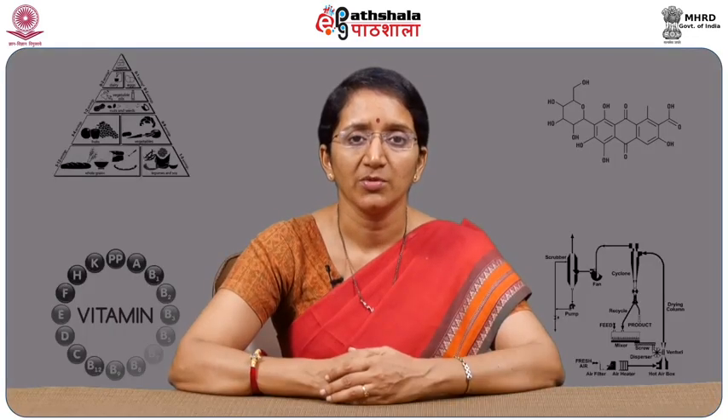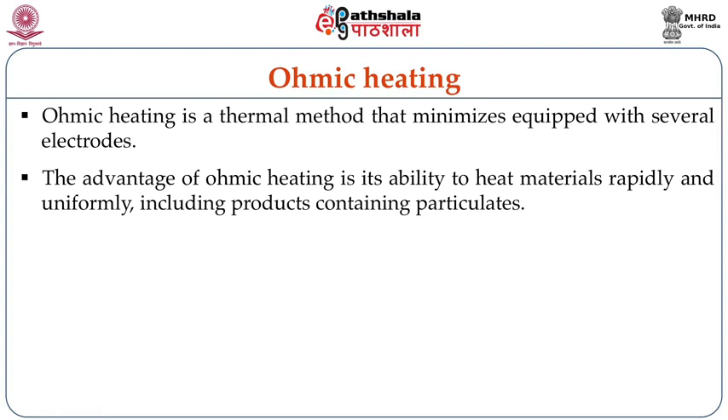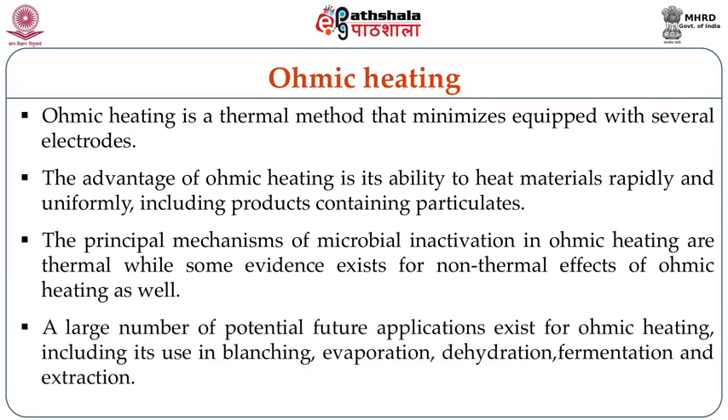Coming to the first non-thermal processing technique, that is ohmic heating. Ohmic heating is a thermal method that minimizes temperature, equipped with several electrodes. The advantage of ohmic heating is its ability to heat materials rapidly and uniformly, including products containing particulates. The principal mechanism of microbial inactivation in ohmic heating is thermal, while some evidence exists for non-thermal effects due to electric passage through the food. A large number of potential future applications exist for ohmic heating, including blanching, evaporation, dehydration, fermentation and extraction.